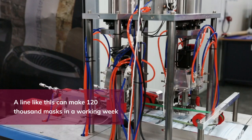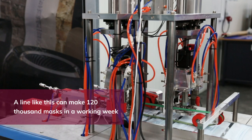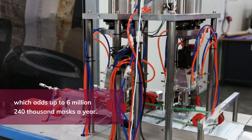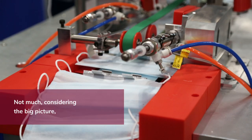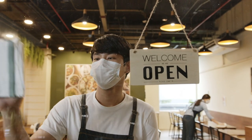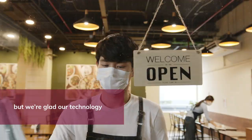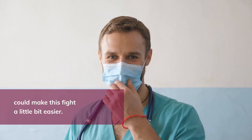A line like this can make 120,000 masks in a working week, which adds up to 6,240,000 masks a year. Not much, considering the big picture — but we're glad our technology could make this fight a little bit easier.